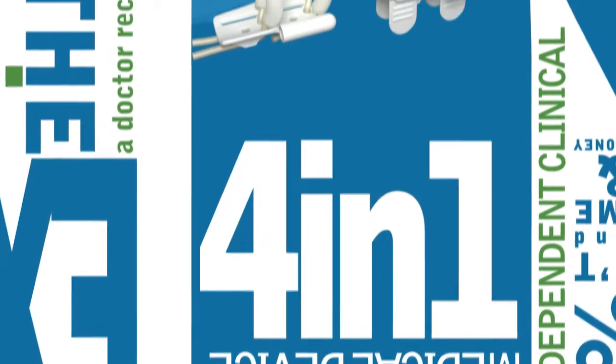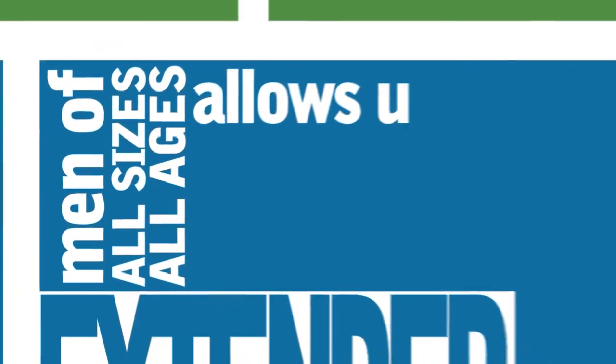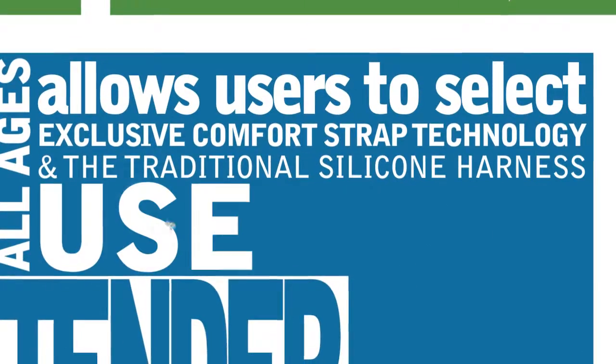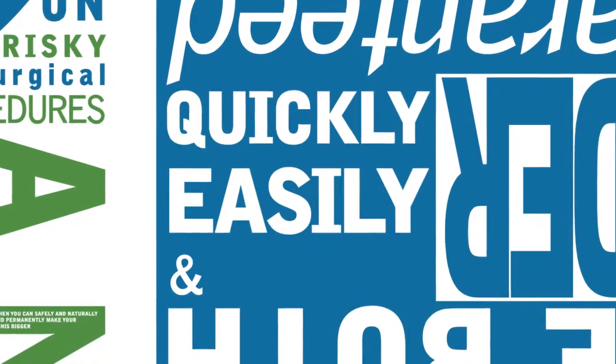So what really separates X4 Labs from the competition? It's simple — it's our 4-in-1 support system, exclusive to X4 Labs. This doctor-designed system allows for the device to be used by men of all sizes and all ages. It also allows users to select from our exclusive comfort strap technology and the traditional silicone harness, or they can use both at the same time. No other penis extender offers this exclusive technology, which adds comfort and faster results. It is guaranteed to add inches to your penis quickly, easily, and effortlessly.